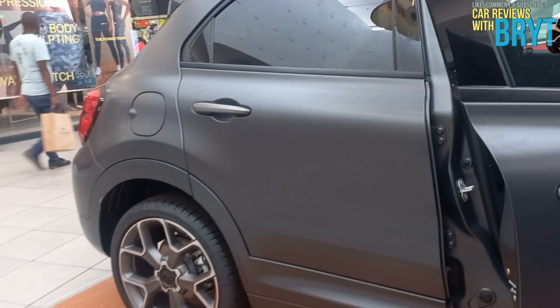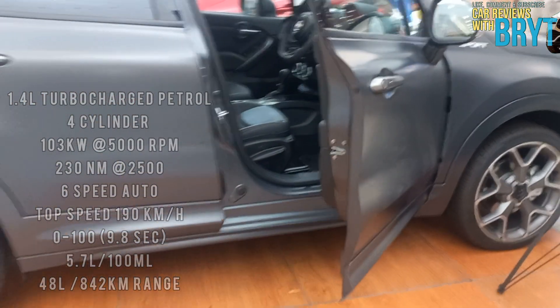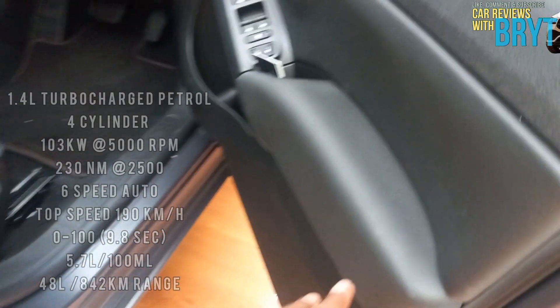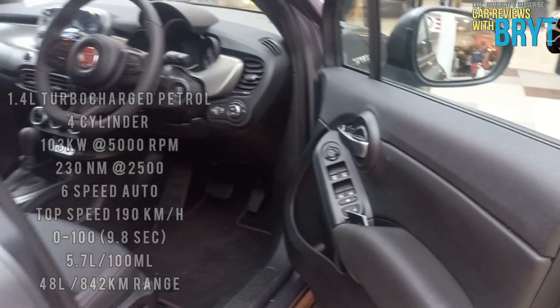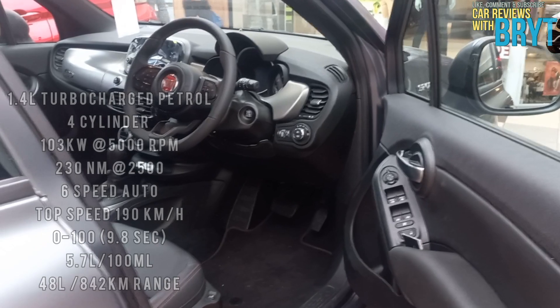The car that we have today is the Sport two-wheel drive, which is driven by a 1.4 four-cylinder turbocharged petrol engine, shared among the range, which produces a maximum power of 103 kilowatts at 5,000 rpm as well as 213 newton-metres of torque at 2,500 rpm, paired to a six-speed automatic gearbox.